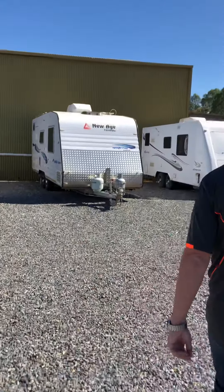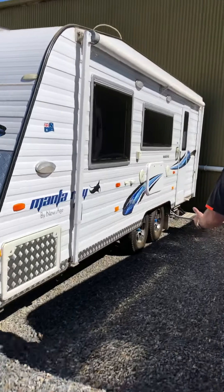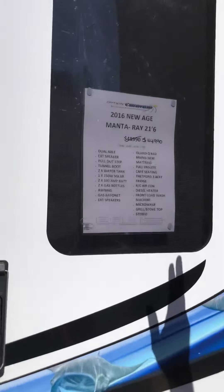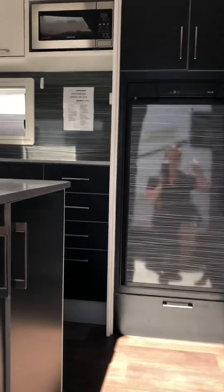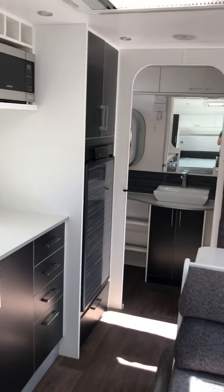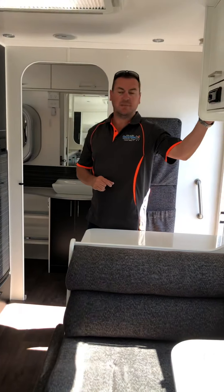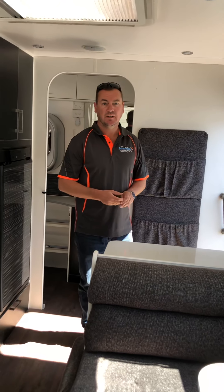Over here we have the New Age Manta Ray — 21 foot 6. Was $48,990, now $44,990, about to drop to $42,990. It comes with a lot of extras and is very modern inside. There's a fridge freezer, toilet, shower, washing machine, café seating, mini grill, and the plastic is still on the mattress. It's got the full battery management system as well — everything you need in a van at $42,990. Great value for a 2016 model.